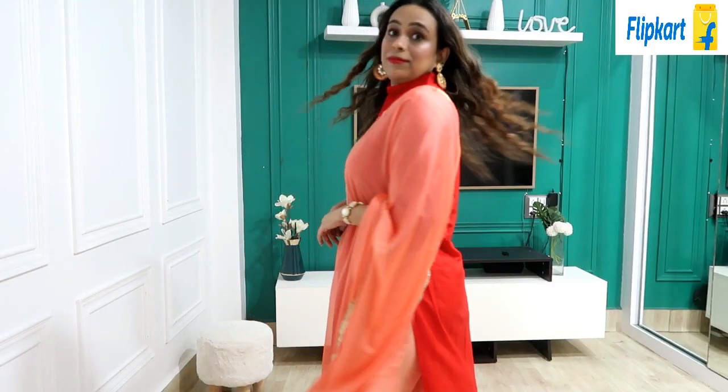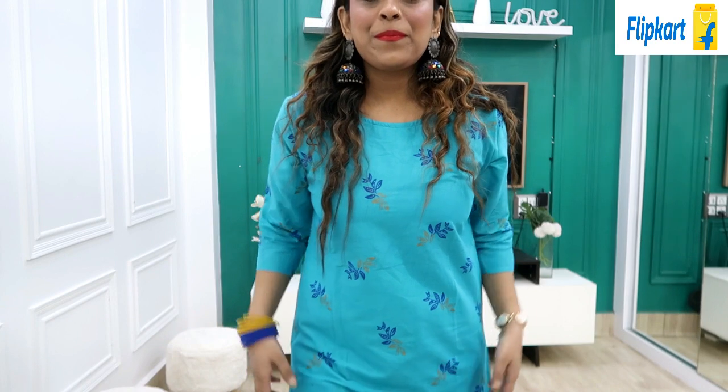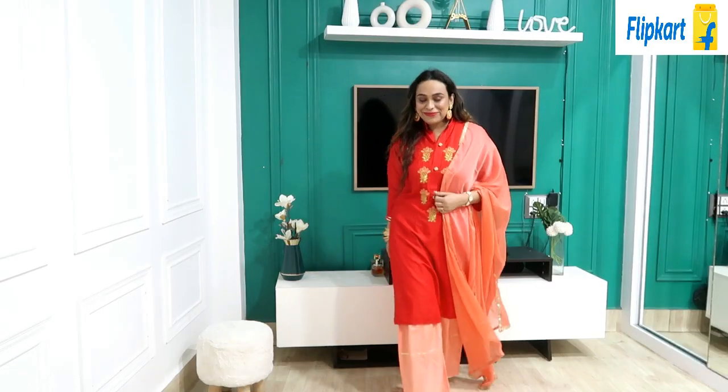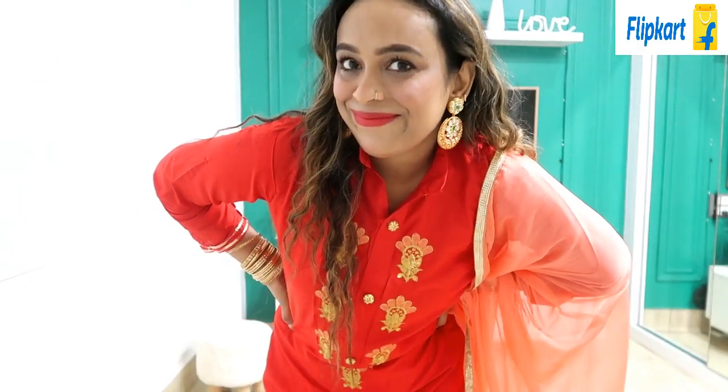Flipkart is back this festive season with the biggest offers on ethnic wear. So revamp your wardrobe with the trendiest and most affordable ethnic wears only on Flipkart. They have great quality latest sarees starting from Rs.199 up to Rs.10,000 plus, and easy exchange and refund policy. Flipkart has great quality trendy sarees and suits just below Rs.500 — you can never go out of style with these budget-friendly buys.